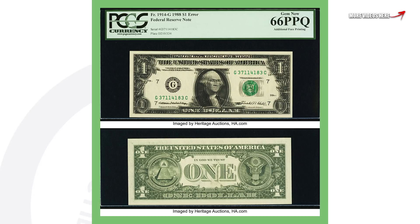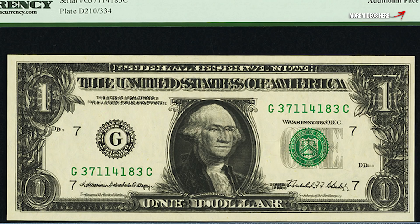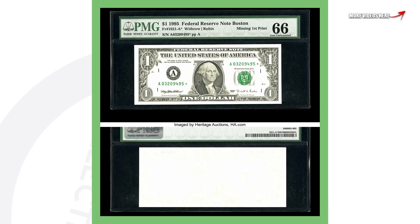Tomorrow we're going to be looking at Canadian currency dollar bills, so make sure you guys come back for that. This next dollar bill is from 1988 — it's got additional face printing, it looks kind of 3D, similar to that fifty dollar bill we showed you just a second ago. This dollar bill sold for over seven thousand two hundred dollars.